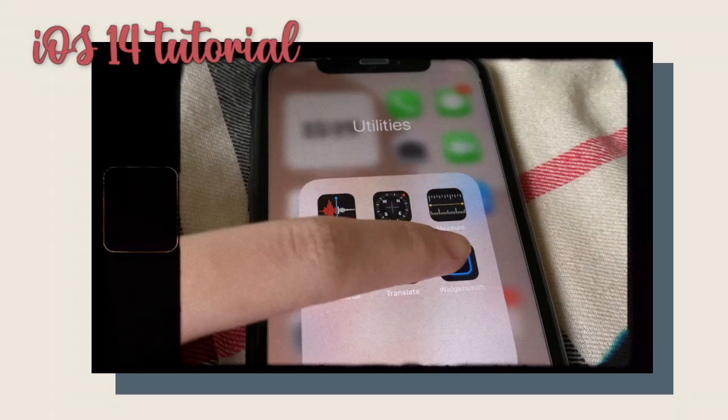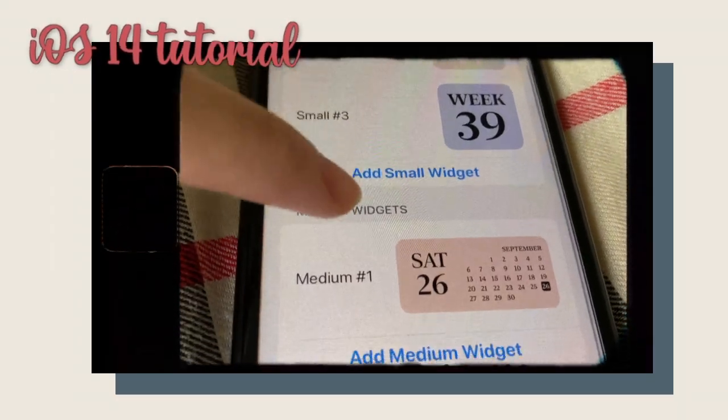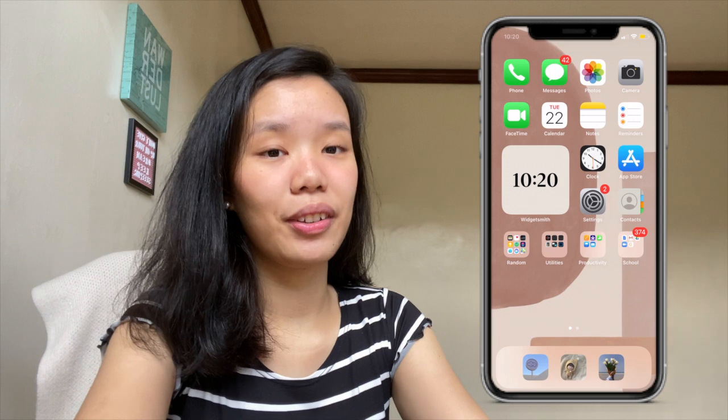That's everything that's on my iPhone. Now let's move on to the second part of this video where I show you guys how you can customize your home screen and some of my favorite features from iOS 14. Let's start with my favorite features and then we're going to end with how you can customize your home screen.